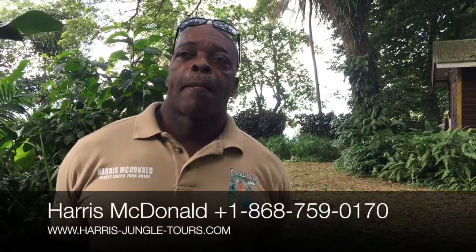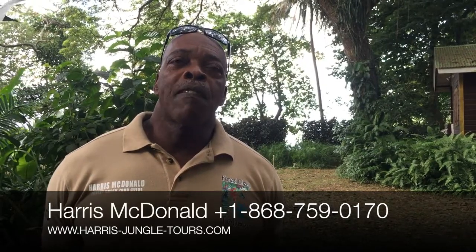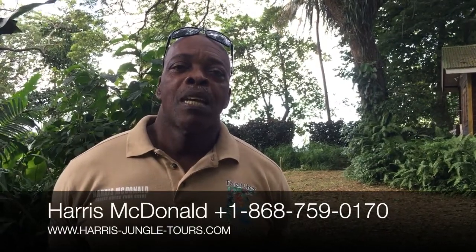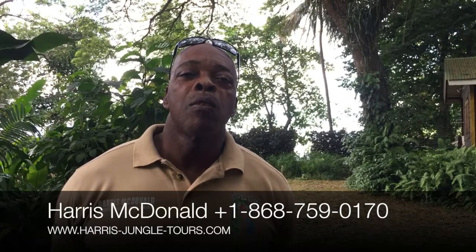Ecotourism has a definite role to play in the future of Tobago because our environment depends on it. If we understand the environment, we appreciate it — and in order to appreciate something, you have to understand it. We still need to understand more of it in order to appreciate it more.